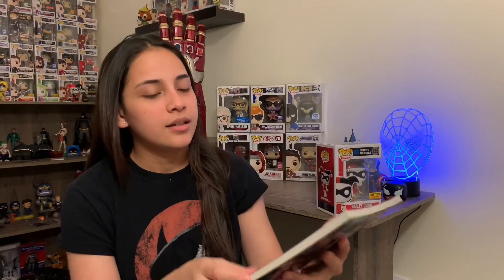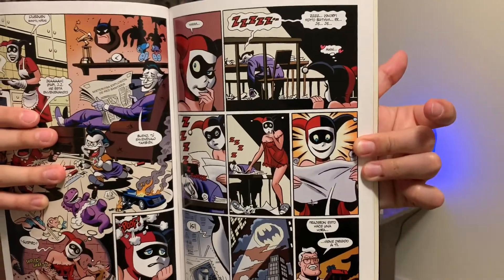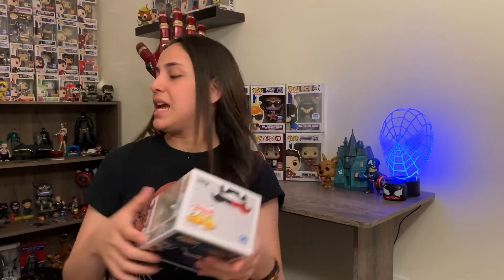Let me see if I can find that moment in the comic. Oh, here it is! So here it is guys — where she's trying to seduce the Joker, and he's too busy planning how to kill or destroy Batman. As soon as I saw this one announced at Toy Fair, I was like, I need this.